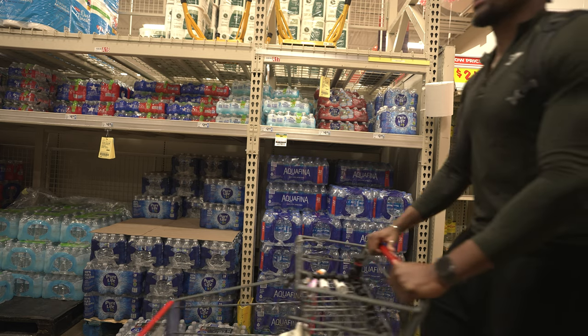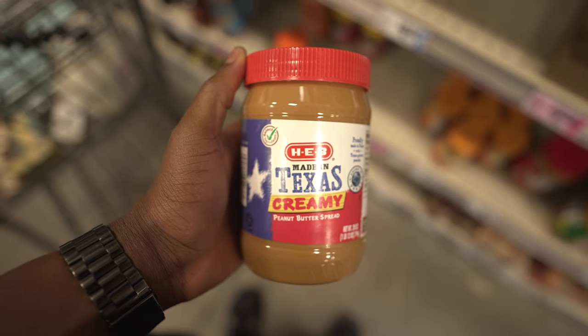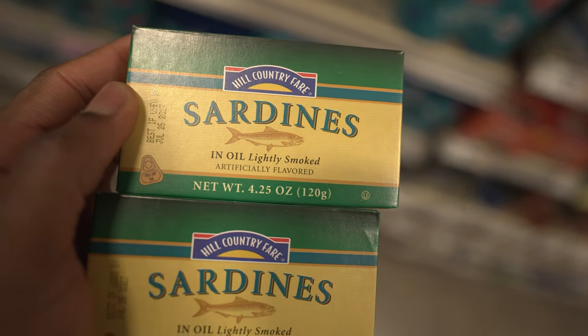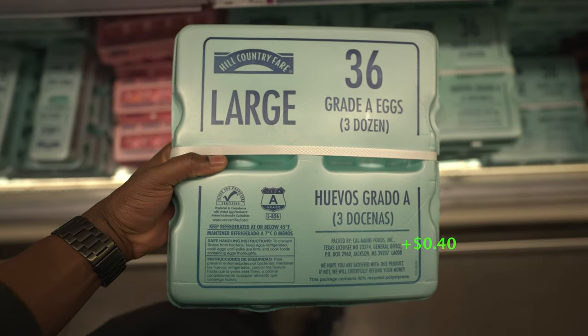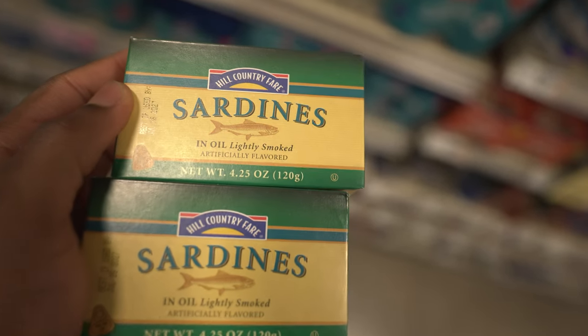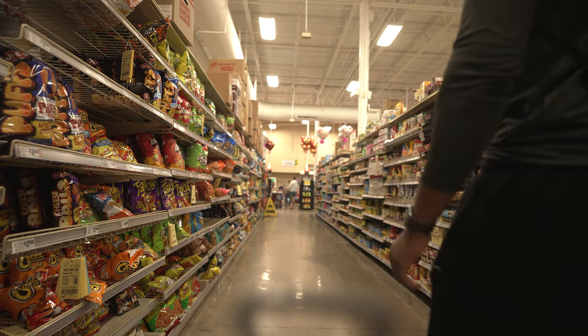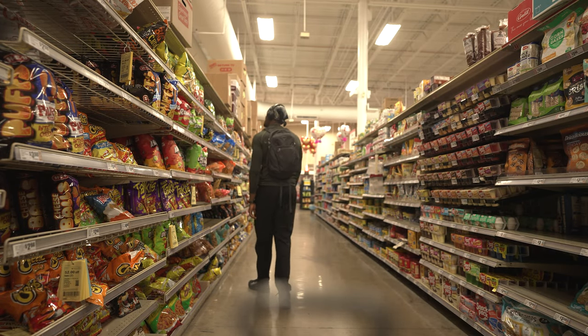For the second breakfast option we need peanut butter, oats, eggs and sardines. For my portion size we need two tablespoons of peanut butter, two cups of oats, two eggs and one sardine. The total protein for this meal is 52 grams and the total cost is $1.98. This is hands down the most expensive meal on this list — everything else is a lot cheaper.